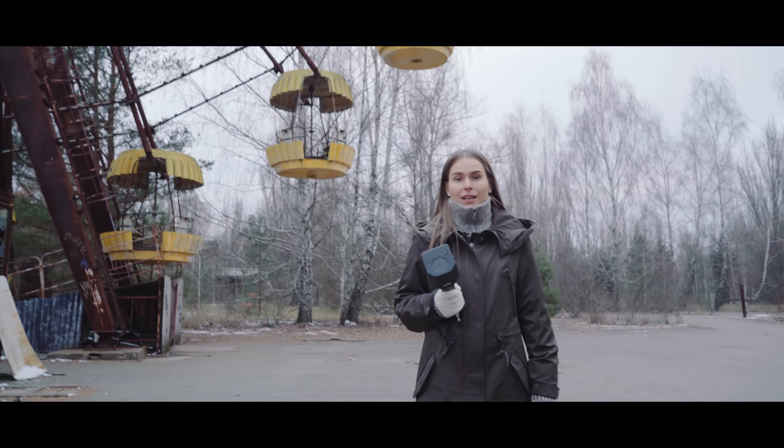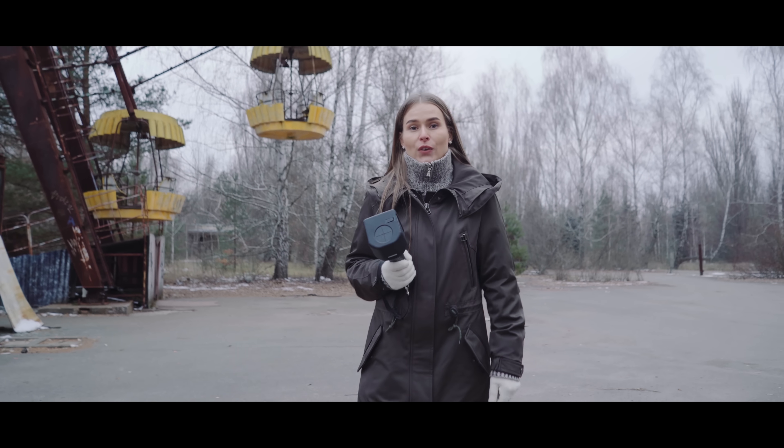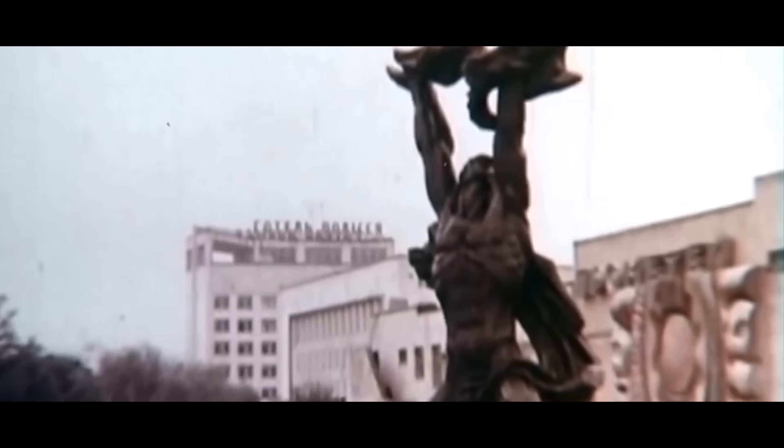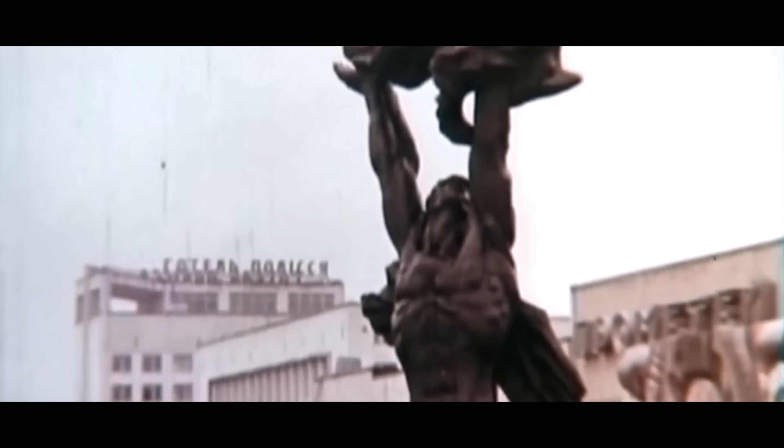I am in Pripyat at a children's playground. It is three kilometers from the power plant. On April 27, 1986, a day after the explosion, the entire population of the city — around 50,000 people — were evacuated. Now the city is like a museum. You can arrange for a tour of the city using a travel agency.